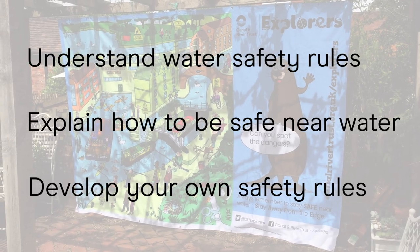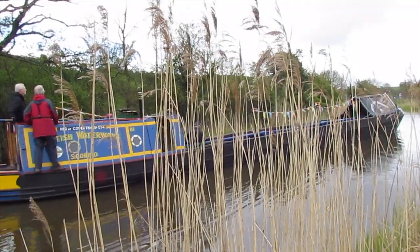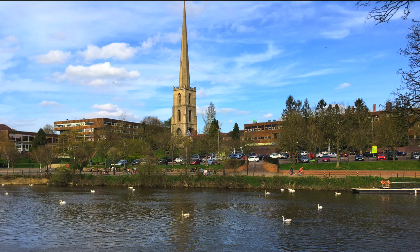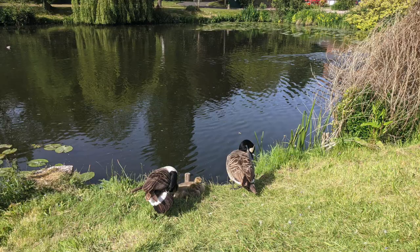We're going to start by thinking about what kinds of water are near where you live. You might have thought of a canal, a river, a pond, a lake or reservoir.